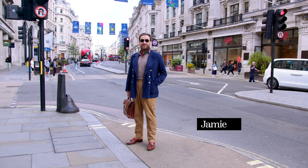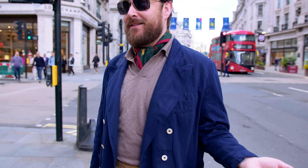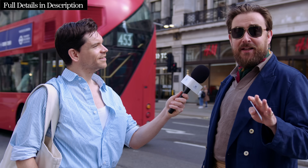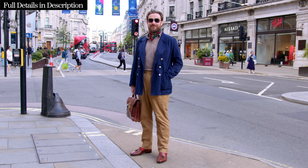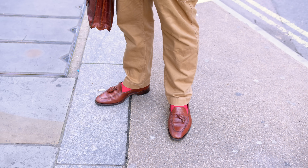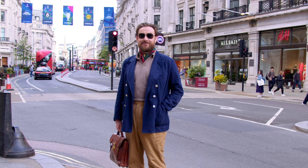Jamie, I love this look — where's everything from? This jacket is from my friend Mike who owns Drakes on Savile Row — it's a wonderful silk linen cotton blend. This is Suit Supply — what people don't tell you on Savile Row is we all layer with cheaper pieces because it's not worth it. Gant, shoes are Ralph Lauren, Gurkha cargos, a little neckerchief from Drakes, and some old Tom Ford ones.